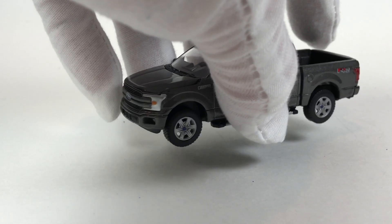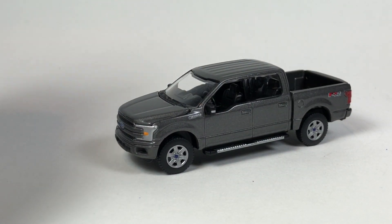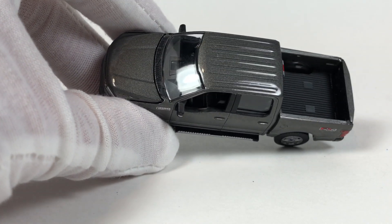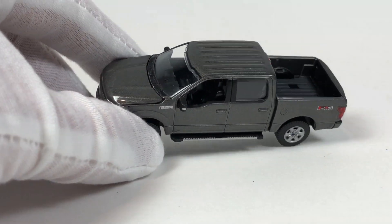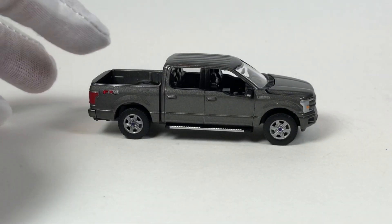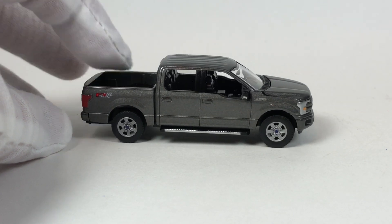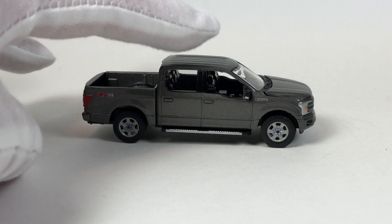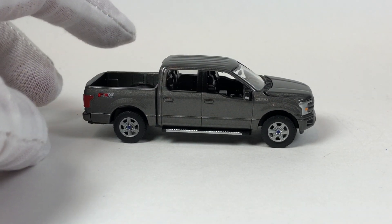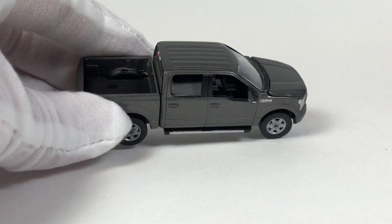Version B is this one right here in a magnetic gunmetal — well, it's really like a charcoal gray. Same features of course as the blue one, just in this color. I actually kind of like it in this color a little bit better. If I were to buy the truck in real life, this is the color I'd pick. Again, this one's limited to 8,500 pieces.